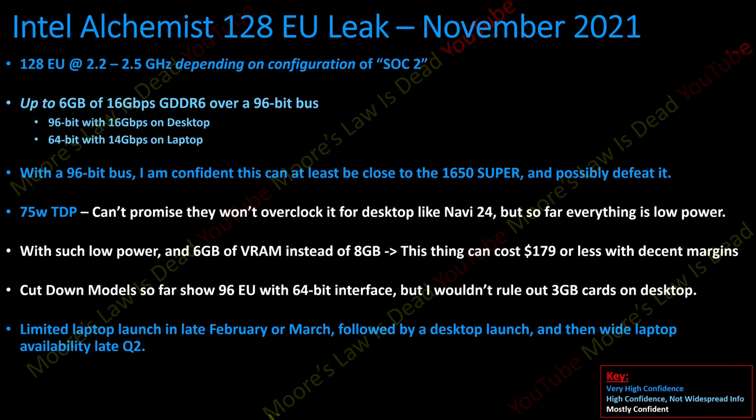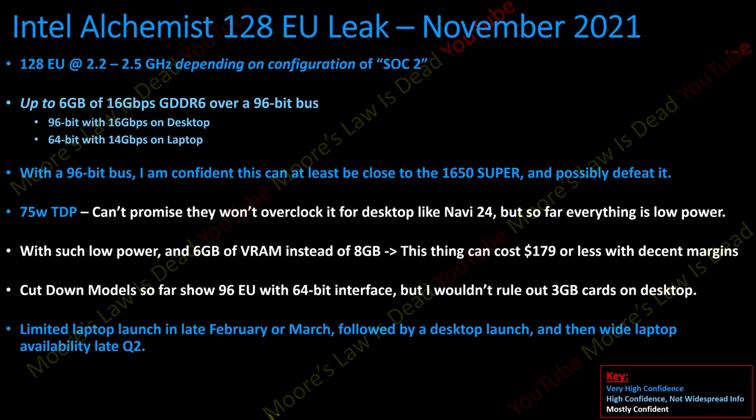This should be launching — I know when it's being produced — before the 512 EU model. It should be able to launch in limited numbers late February for laptop, with token Asus and Dell laptops launching first, followed by a desktop launch in early to mid Q2, then wide laptop availability late Q2 according to my OEM sources and AIBs. They could launch desktop first if they want to, but I don't think they will. This little die could be a breath of fresh air to the low-end market — at least, it can be if Intel wants it to be.